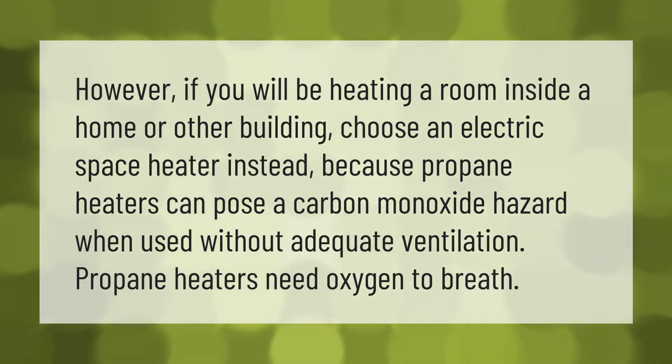If you will be heating a room inside a home or other building, choose an electric space heater instead, because propane heaters can pose a carbon monoxide hazard when used without adequate ventilation. Propane heaters need oxygen to breathe.